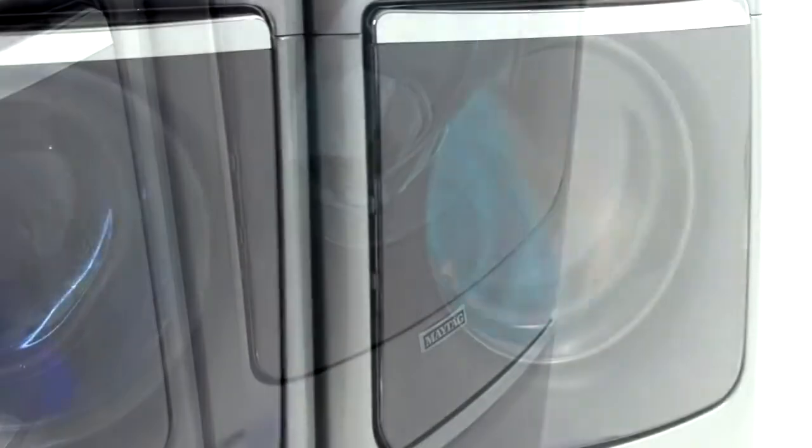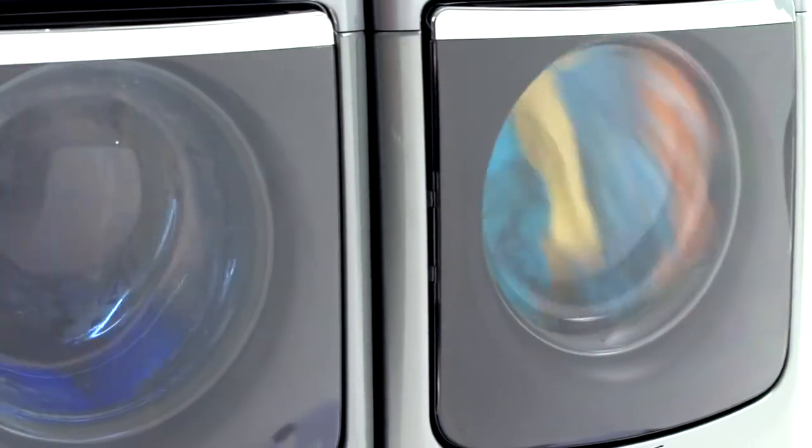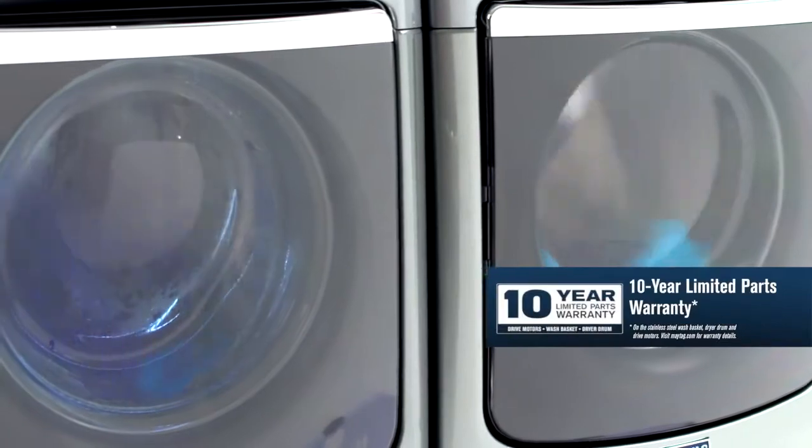We're so confident in our products that we back our washers, and since 2014 our dryers, with a 10 year limited parts warranty.